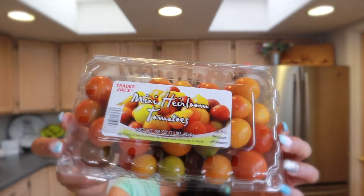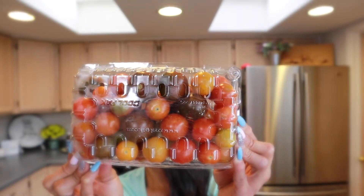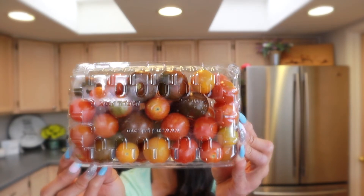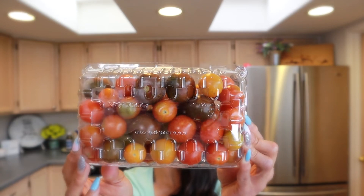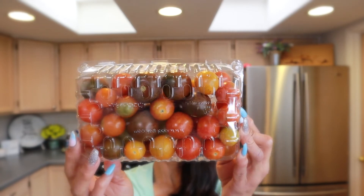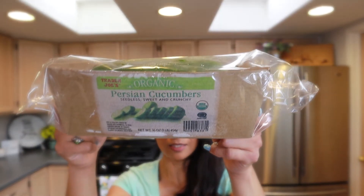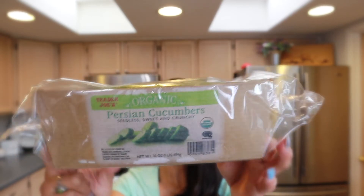I like to make salads using that spring mix with these little mini heirloom tomatoes. You can see the beautiful colors on them — so good. Sometimes I just dice them up and put sea salt and ground black pepper on them. I also got Persian cucumbers, which I slice up and put chili lime seasoning on. They're so good.